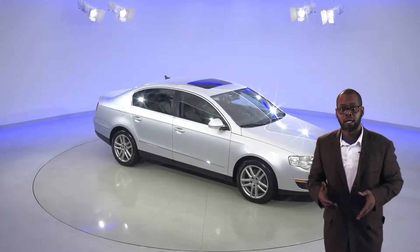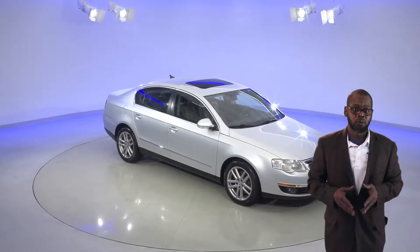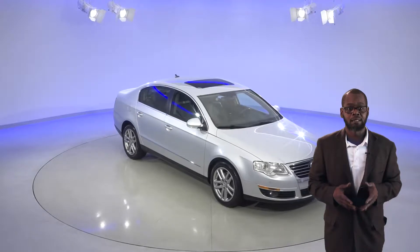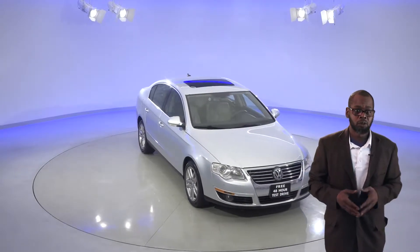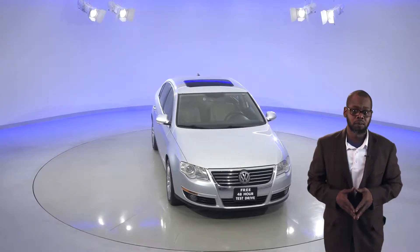This 2008 Volkswagen Passat is an excellent choice for anyone looking for a daily driver that has some upscale features. As you can see, the exterior sparkles with its Reflex Silver paint and custom aluminum wheels.